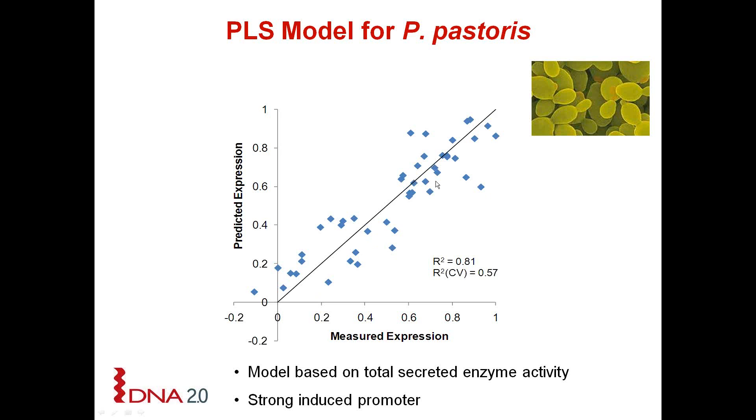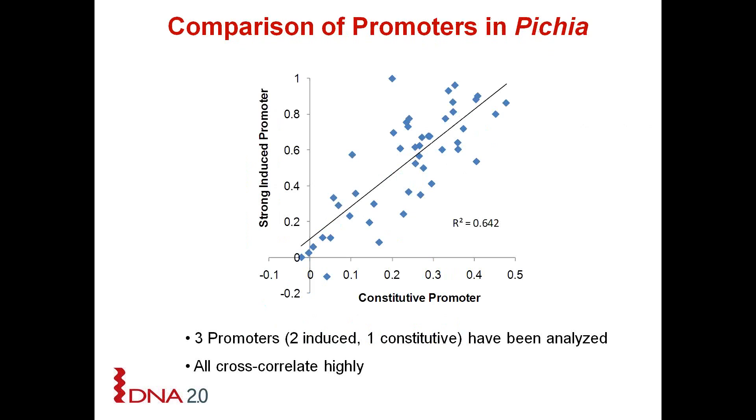The last yeast we looked at was Pichia pastoris, which was an interesting study as the model was built using a cellulase that breaks down cellulose — an active enzyme. This was also interesting because we looked at three different promoters: one constitutive promoter and two inducible promoters of intermediate and strong strength. What we found was that the best expressers expressed well independently of which promoter was being used, again telling us it's something in the coding region of the gene, like codon usage, which is important.